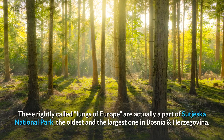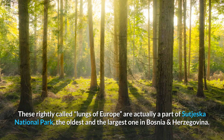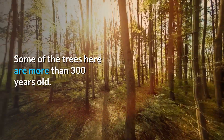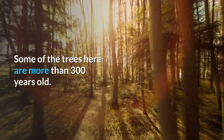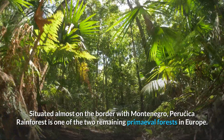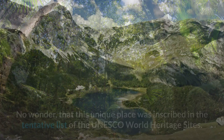These rightly called lungs of Europe are actually a part of Sutjeska National Park, the oldest and the largest one in Bosnia and Herzegovina. Some of the trees here are more than 300 years old. Situated almost on the border with Montenegro, Peručica rainforest is one of the two remaining primeval forests in Europe.